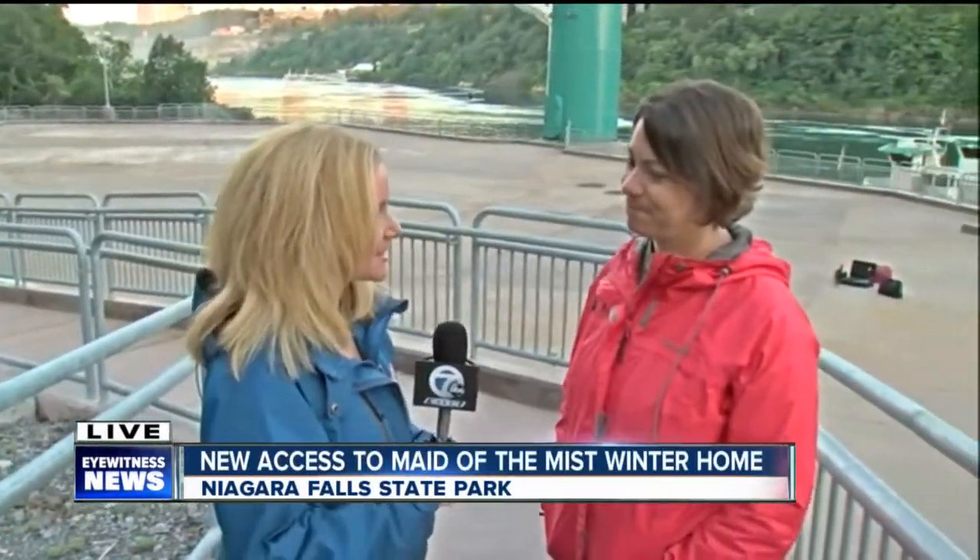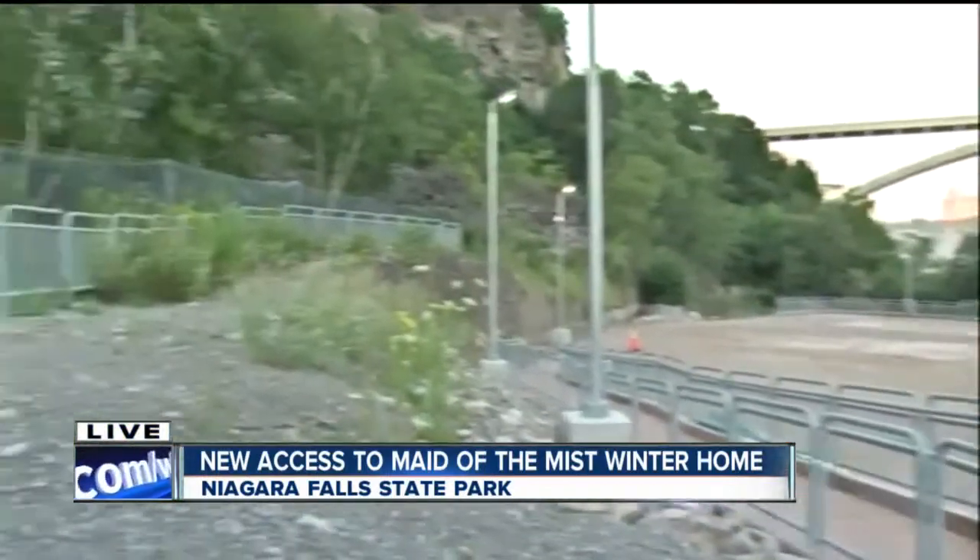Joining me to talk about that is Angela Bertie. Thank you so much for joining us again. So, this is the old power plant here — can you tell me a little bit about the history?